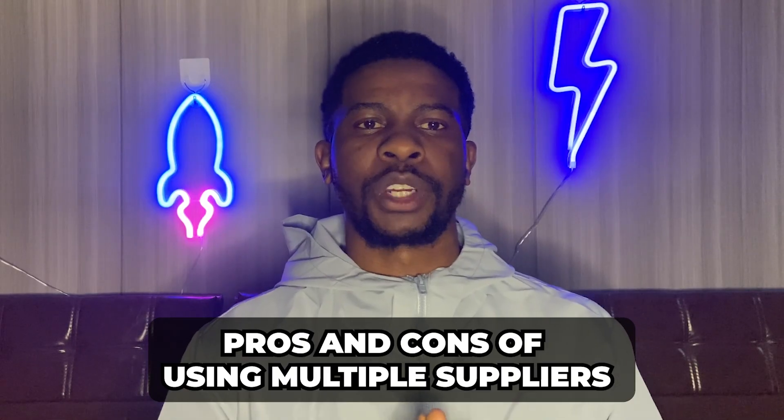On the flip side, what are the pros and cons of using multiple suppliers? Pro number one: backup. The biggest advantage of having multiple suppliers is that you always have backup, which means you reduce the risk of fulfillment failure from relying on only one supplier. If something unexpected happens, you always have a plan B, plan C, or plan D.